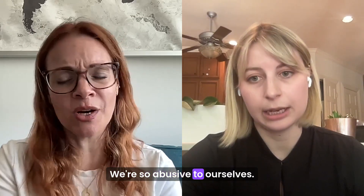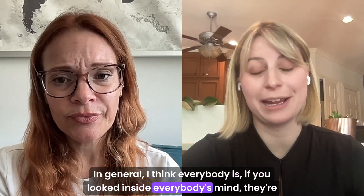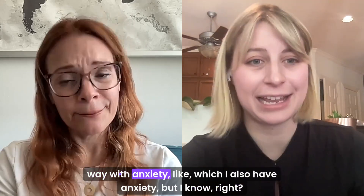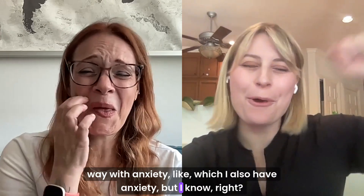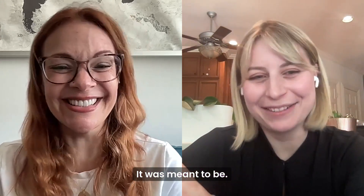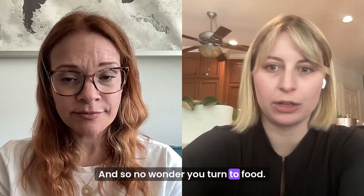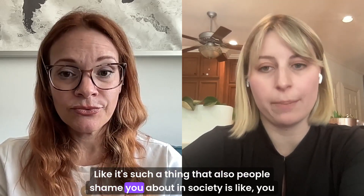I think everybody is — if you looked inside everybody's mind, they're probably really mean to themselves. But when you have something like an eating disorder, or you're neurodivergent in some way, with anxiety — which I also have — it just makes it unbearable. So no wonder you turn to food. It's also something that people shame you about in society — they label people who have binge eating disorders or who are living in larger bodies. They don't understand it's a totally natural phenomenon to cope with food. You're literally just trying to soothe yourself from all of the shit that is happening in the world.